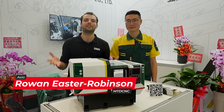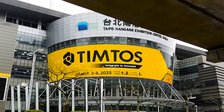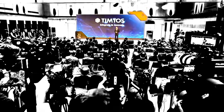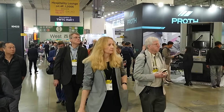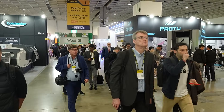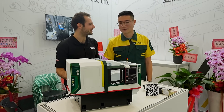Welcome back to TimTos 2025. We're here on the Amos Machinery Company stand. I'm here with Michael. Michael, how long has Amos been going as a company?